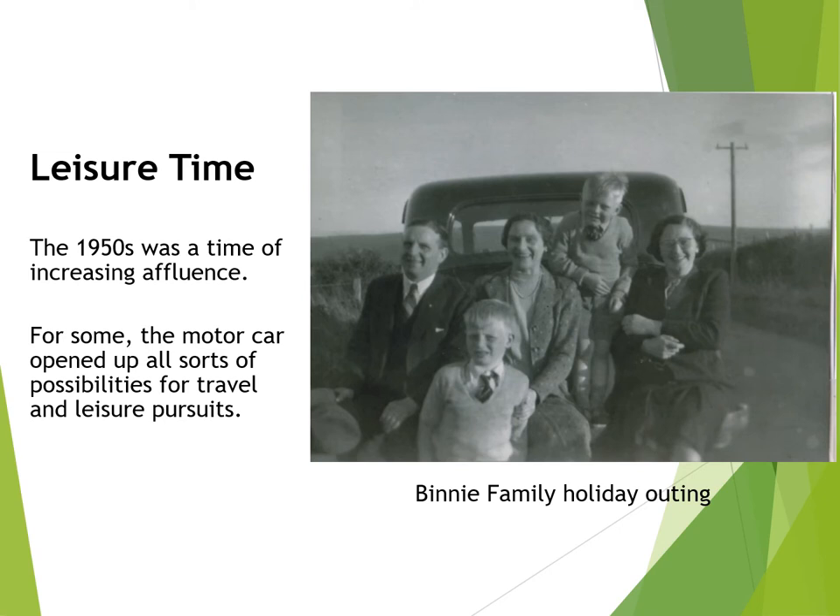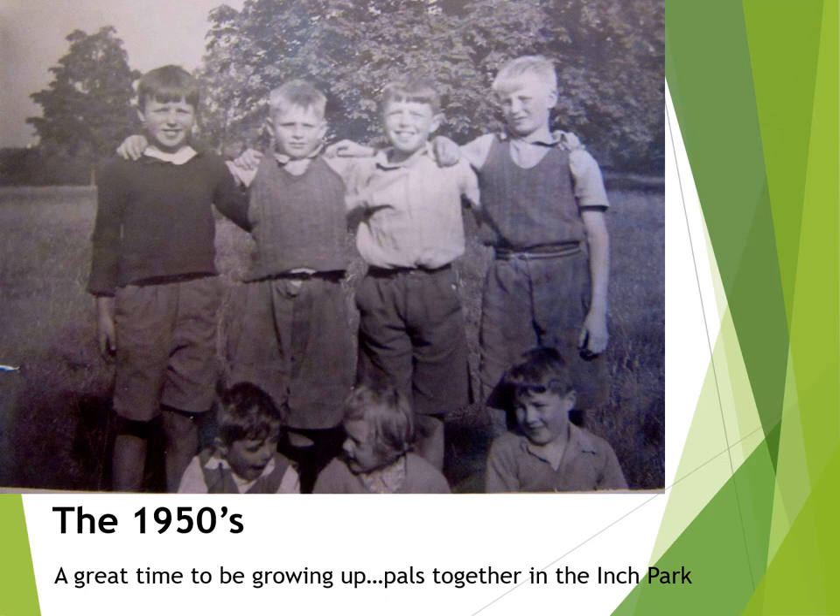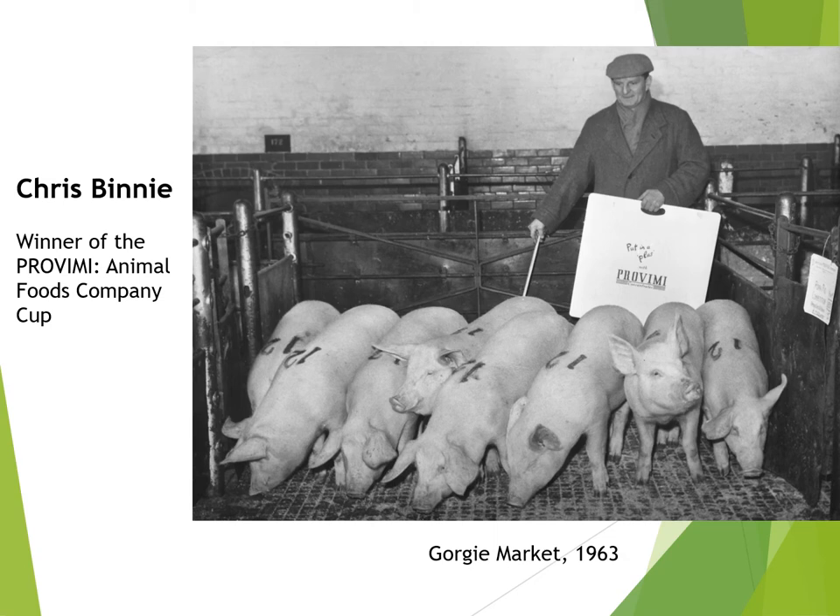This is a super photograph of Chris Binney and his family on an outing with the new car. In the 1950s people were becoming better off, and if you could afford one, a motor car opened up all sorts of new possibilities for holidays and for leisure travel. The 1950s was also a great time for children to be growing up after the lean years of the 1940s. Here we see a group of Bridgend pals posing for the camera in Inch Park on a sunny summer's day. Chris Binney was a successful breeder of pigs for selling on at market — this is a photograph of Chris at Gorgie Market in 1963 after winning a major prize. He was to retire soon afterwards and sell Bridgend House to Harry and Doris Darling.